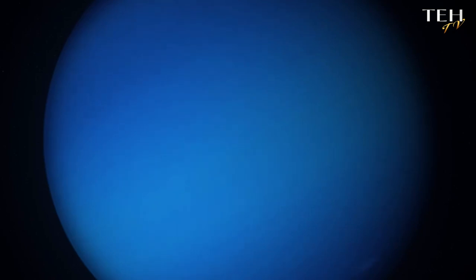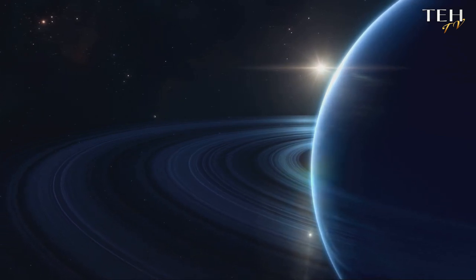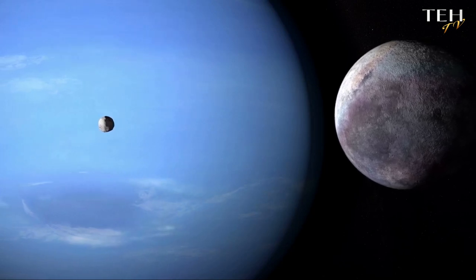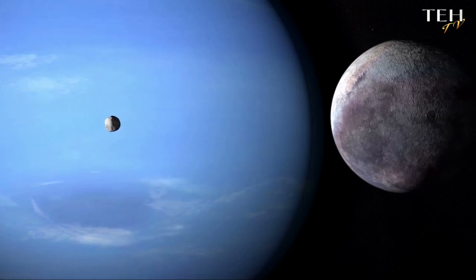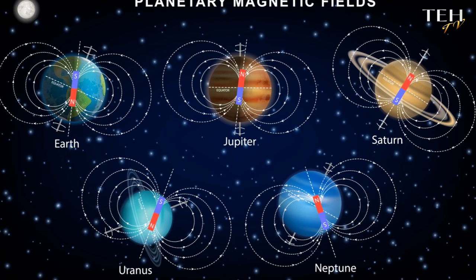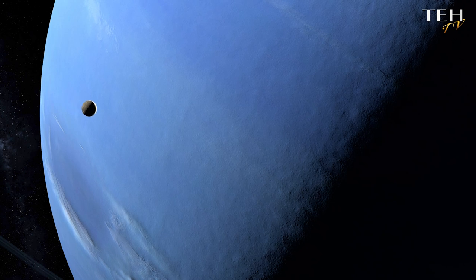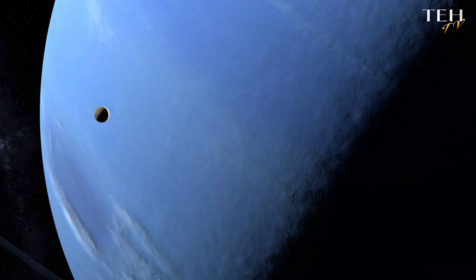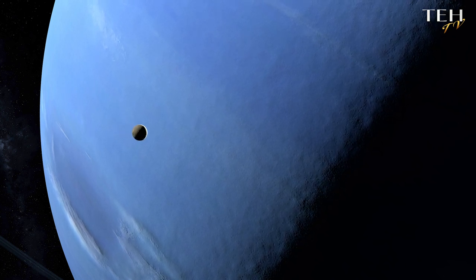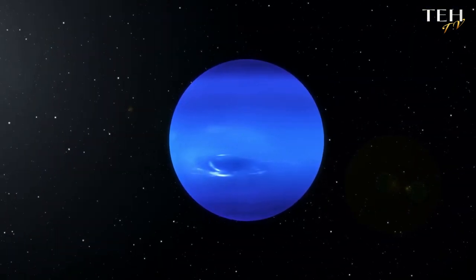Neptune's magnetic field is a puzzle to scientists. Unlike the symmetrical magnetic fields of Earth or Jupiter, Neptune's is quite the oddball — it's not aligned with the planet's rotation and it's tilted by a staggering 47 degrees. This results in a magnetic field that's lopsided, with magnetic poles that wander all over the place. Scientists believe this could be due to an ocean of super-hot, super-dense, super-conductive water under Neptune's chilly clouds. This strange magnetic phenomenon could also be the reason why Neptune's auroras are not where you'd expect them to be.